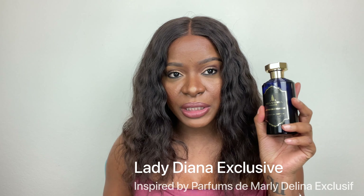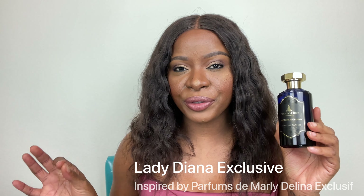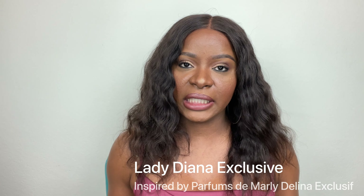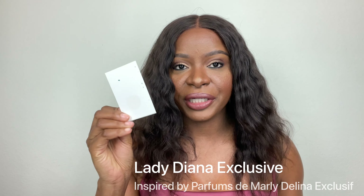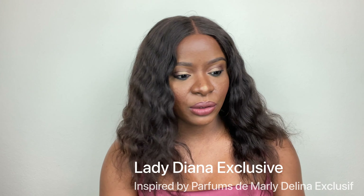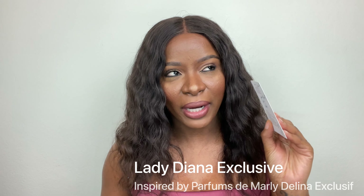Hi guys, welcome back to my channel. My name is Charlene for those of you who are new, and to my loyal subscribers, thank you as always for coming back. In today's video we're talking all about Alexandria Fragrances. Alexandria Fragrances is a fragrance brand with affordable fragrances — many are inspired by other brands, mostly niche brands, but they also have their own creations.